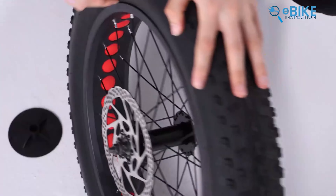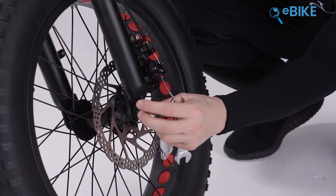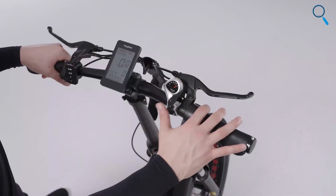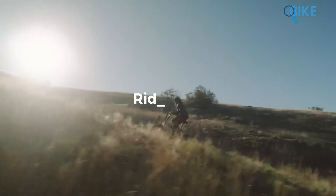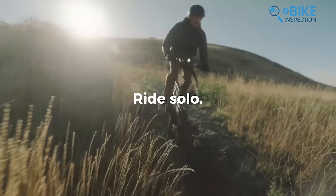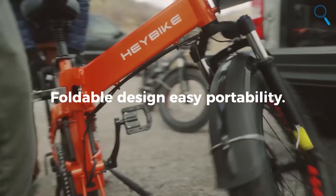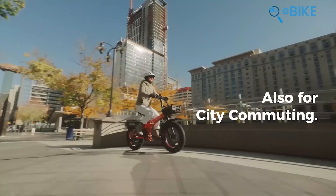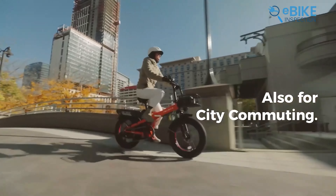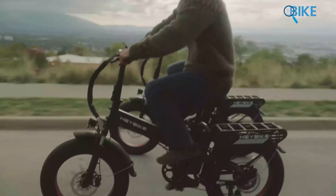The Mars 2.0's 20-inch fat tires provide excellent traction and a comfortable ride on various terrains. Hydraulic disc brakes ensure reliable stopping power, and the Shimano 7-speed gear shift system offers smooth and efficient riding that adapts well to different inclines and conditions. The folding design allows compact storage in small spaces or transport in a car trunk. The rear rack can carry up to 120 pounds, perfect for commuting with gear. The Haybike Smart app adds convenience by enabling bike control and personalized settings.